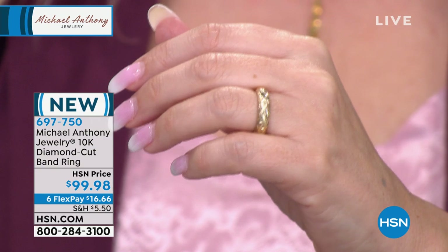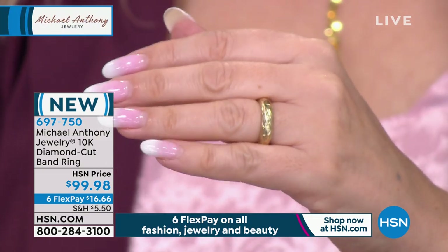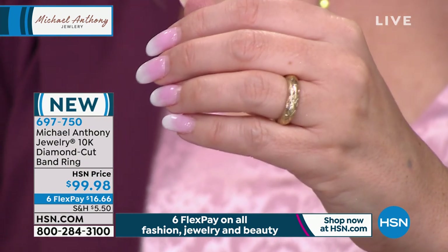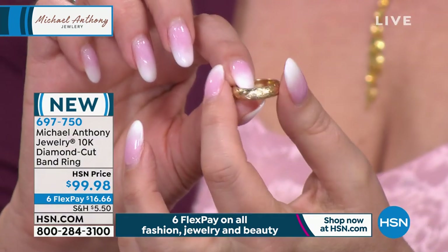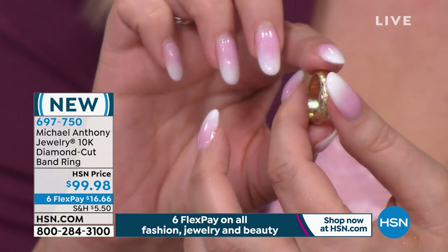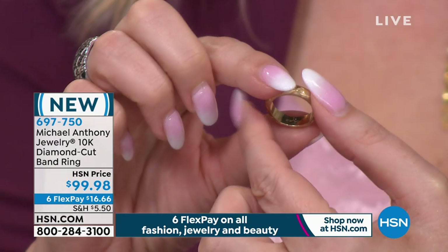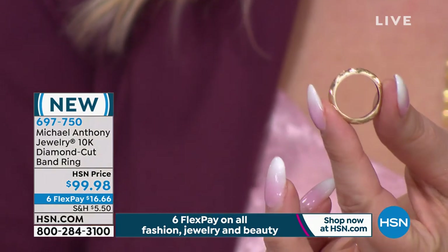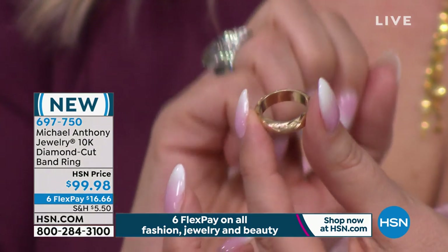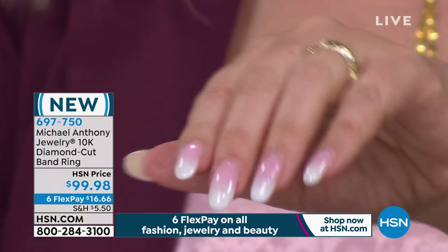Now we're on a nice ring — the diamond cut band ring. Sizes 5 through 9, gold, under $100. Look at the presence. When you're traveling, day in, day out, wearing your wedding band — you probably did not spend $16.66 on flex pay. Let me show you all the way around — this isn't like he did all the fun stuff in the front, this is all the way around. It's not hollowed — it's an actual tube with quite a nice profile. Very substantial-looking, yet not so big that it would be uncomfortable.